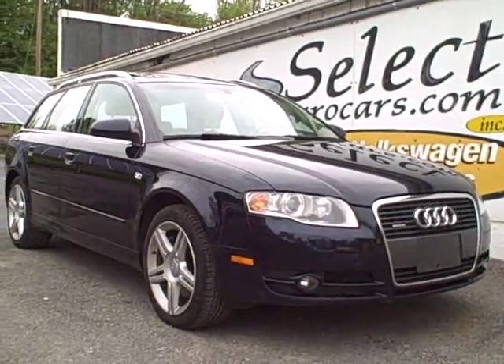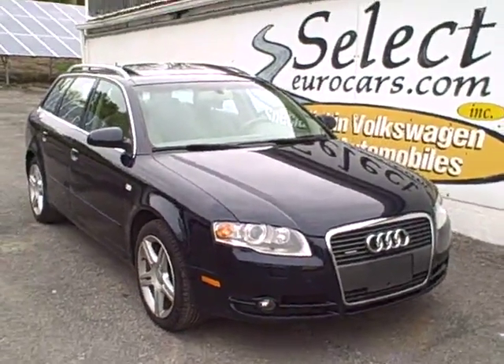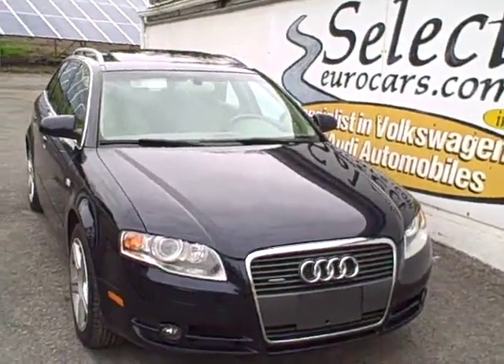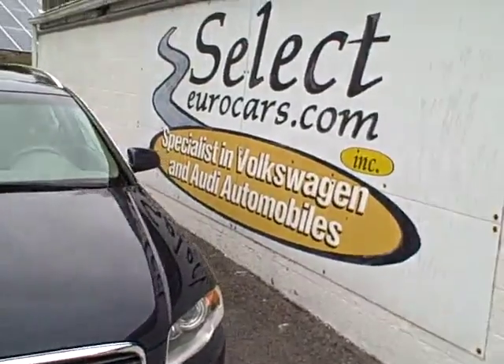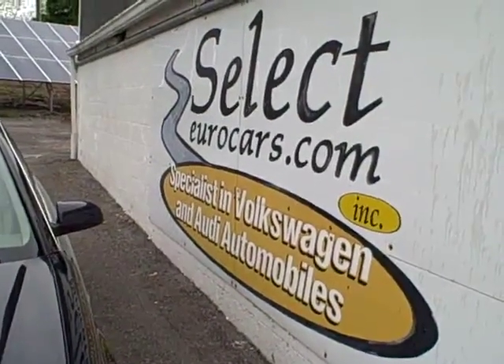2007 Audi A4 Avant Quattro all-wheel drive wagon, four-cylinder, approximately 200 horsepower, and getting in the area of 30 miles per gallon — that's just plain outstanding and available here at Select Your Cars, where we've specialized in Volkswagen and Audi for over 33 years.